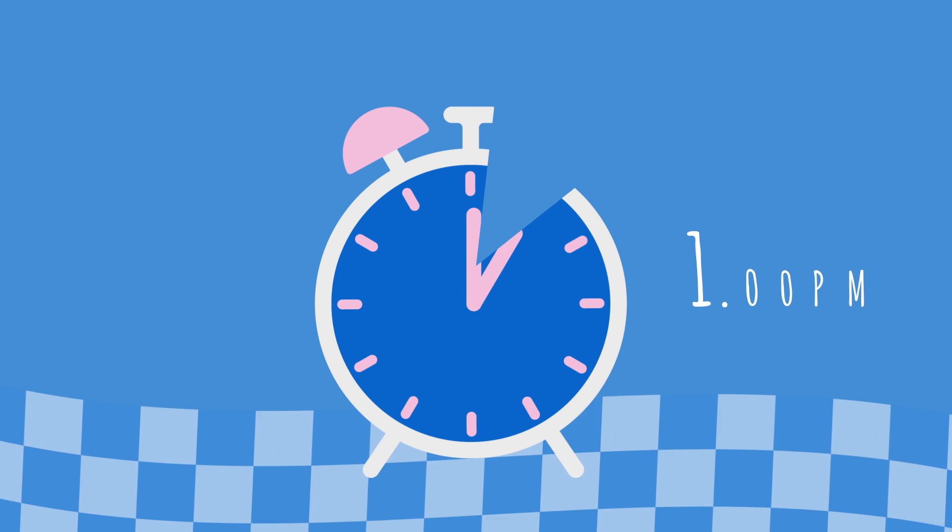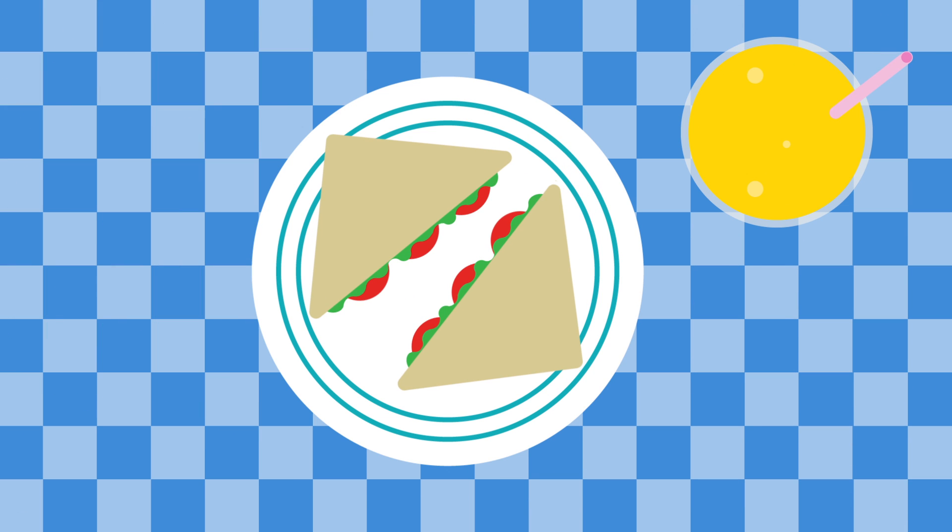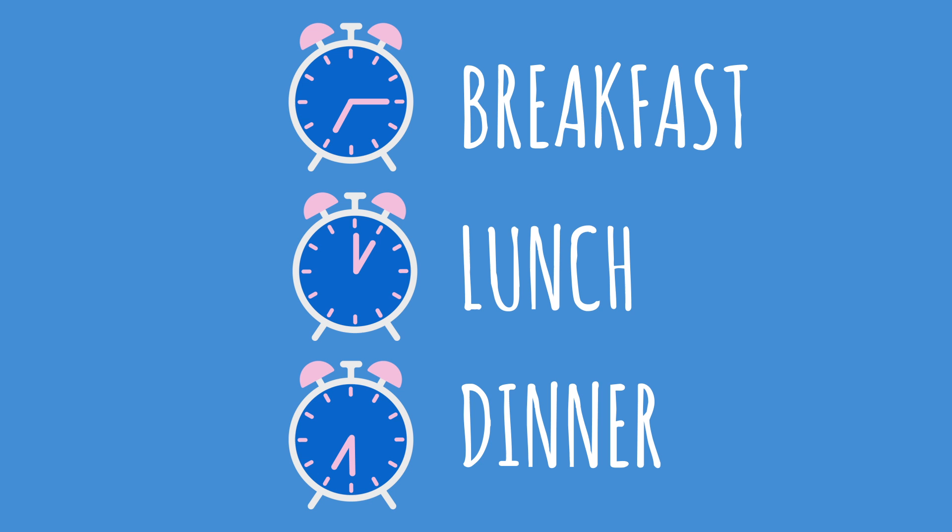Lunchtime. Whilst it's always important to be healthy, when it comes to your teeth, meal times are where you can be a little bit more flexible in what you eat and drink. Remember, it's all about frequency rather than completely avoiding foods and drinks that contain fermentable carbohydrates.